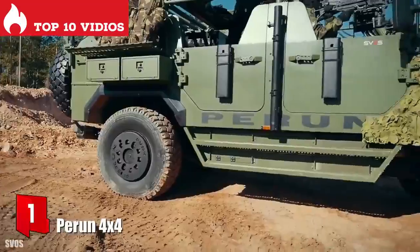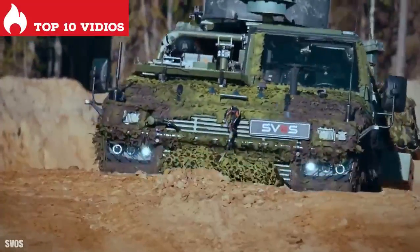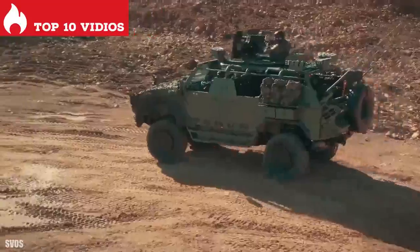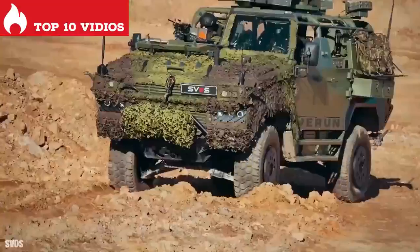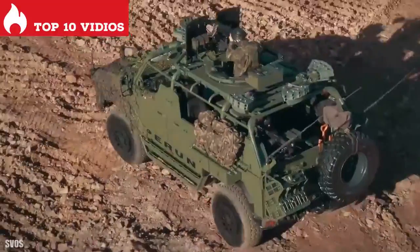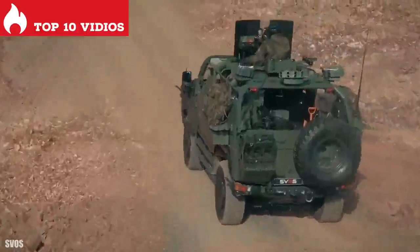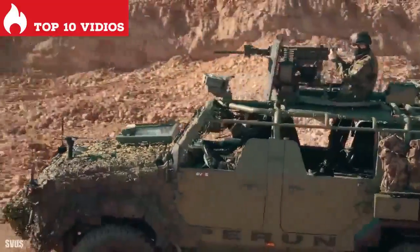Number 1: Perrin 4x4. It is a heavy-duty multi-purpose vehicle manufactured in the Czech Republic, designed to provide great maneuverability and perform a wide range of missions. It can navigate difficult terrain such as narrow streets or mountain paths. It measures 6 meters in length, weighs 10 tons, and can carry a load of 2.6 tons. It has an engine with 320 horsepower, can reach a speed of 110 kilometers per hour, and has a range of 700 kilometers. It has STANAG 1 level armor and is in service with the special forces of the Czech Army.